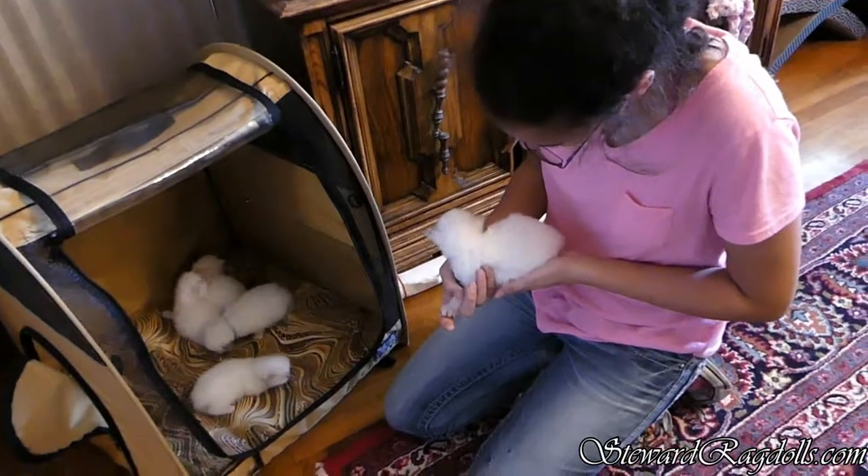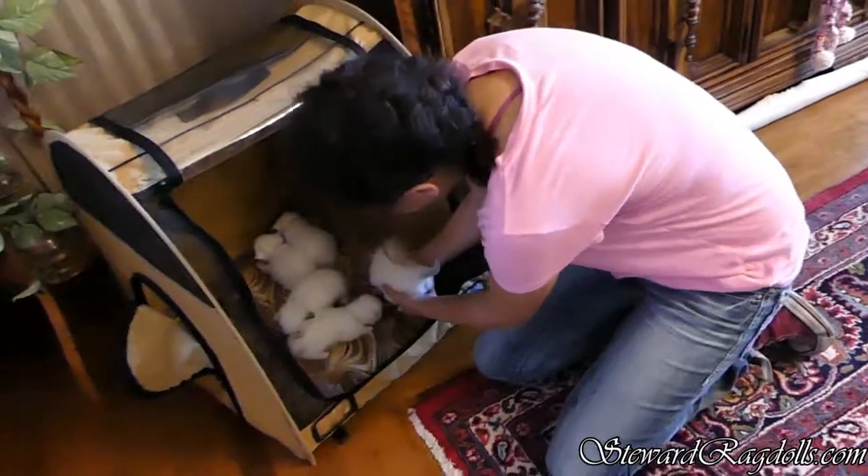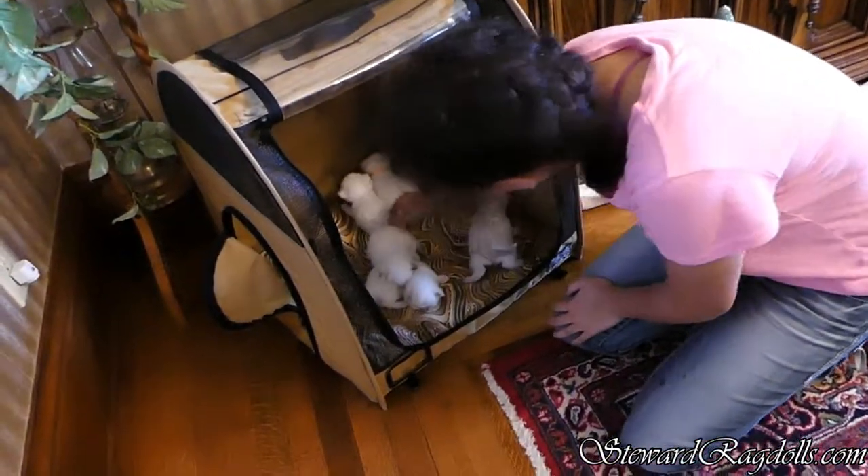They're so adorable. They're fat, aren't they? They are. Look at these guys.